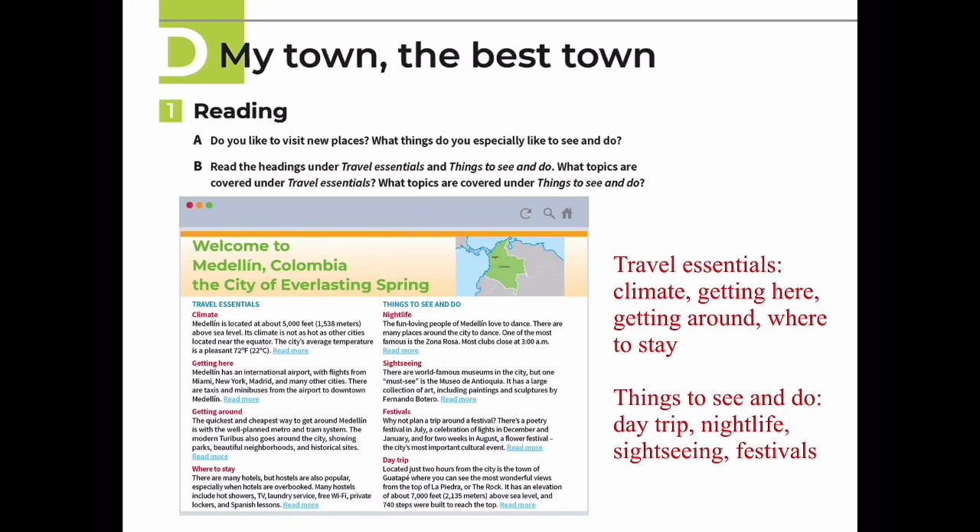Getting Here: Medellín has an international airport with flights from Miami, New York, Madrid, and many other cities. There are taxis and minibuses from the airport to downtown Medellín.